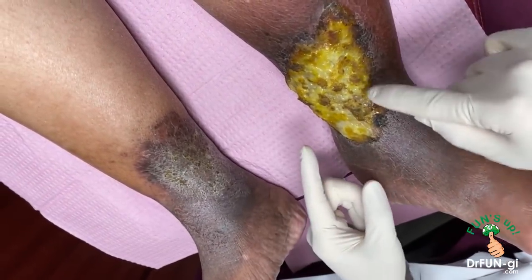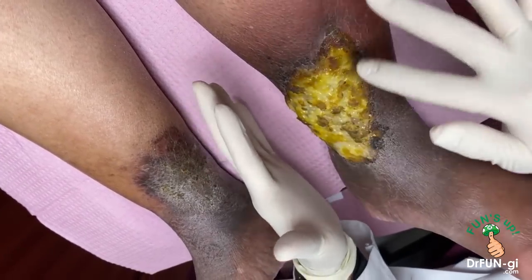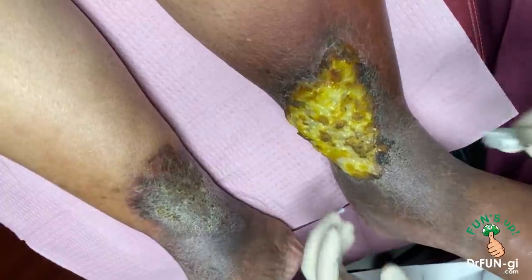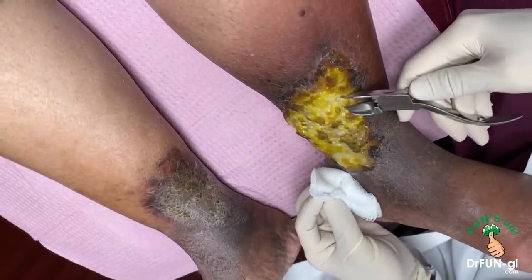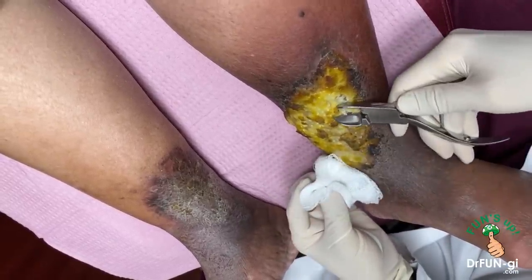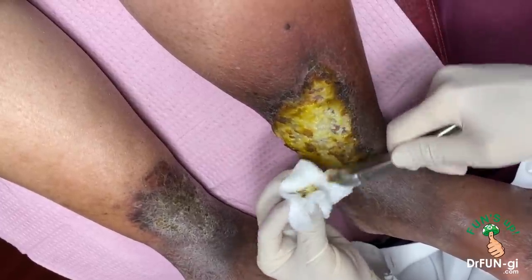The ulcer broke open about a month ago. There's a lot of debris here that needs to be cleaned out. Then I'll wrap it with compression and some moisture, and this is going to start shrinking down. I need to see her weekly until it closes. Right now I'm cleaning everything out as much as possible — when debris is present it doesn't heal well. We need to get down to good bleeding tissue, and then it will start healing.